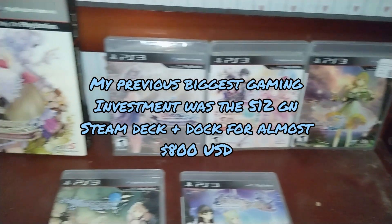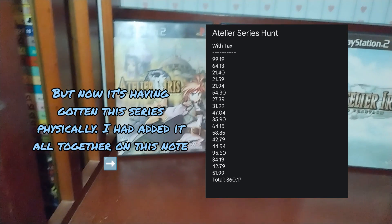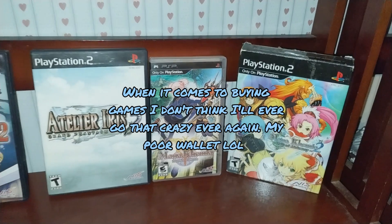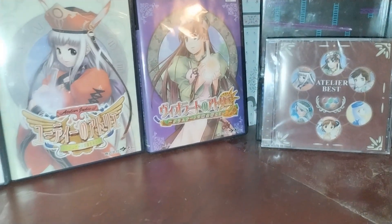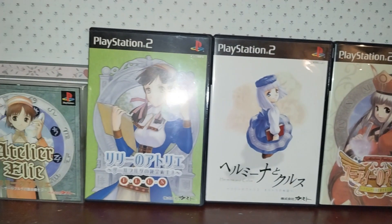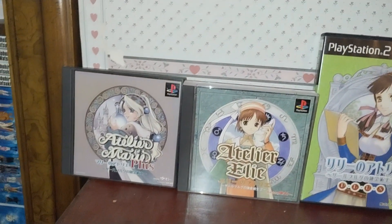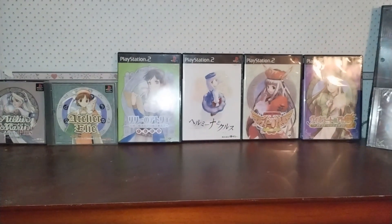I spent quite a lot getting all these, but I need to play them to justify the cost — and I plan on doing that. I'm actually very satisfied to have an entire mainline series this long. It feels so satisfying despite the cost, and I'm definitely going to be playing the games. Given how the first two have an English patch translation on a PS2 compilation, I'm probably going to start with that. But the third, fourth, and fifth games aren't English translated at all.